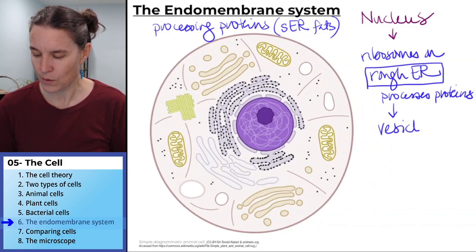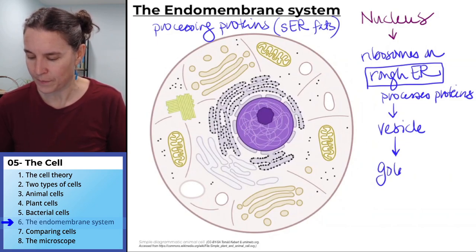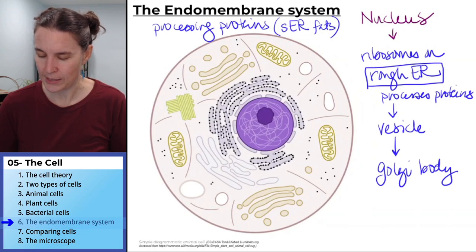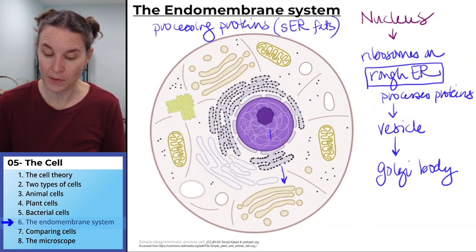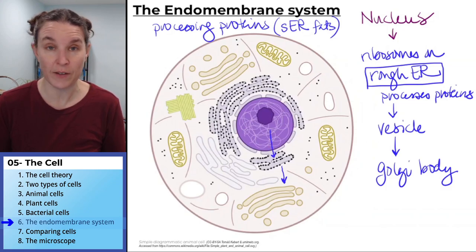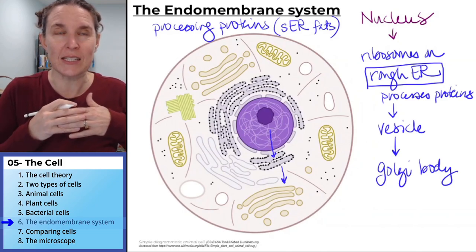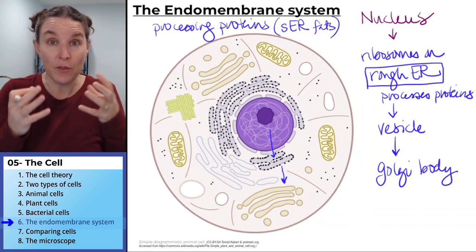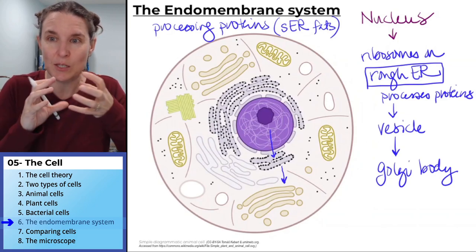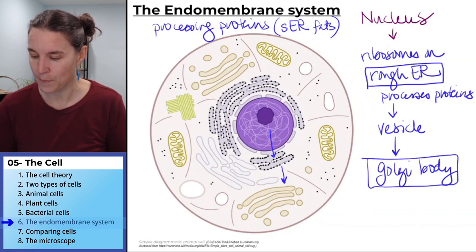That vesicle goes to the Golgi body or the Golgi apparatus. It's almost like these guys are connected. The message comes from the nucleus to the rough endoplasmic reticulum, proteins are processed, they are packaged, and then it's almost like a conveyor belt where the processed proteins are sent to the Golgi body where they are packaged.